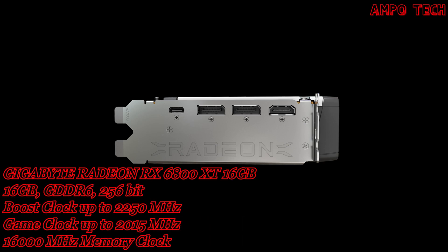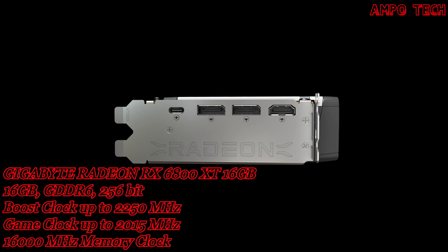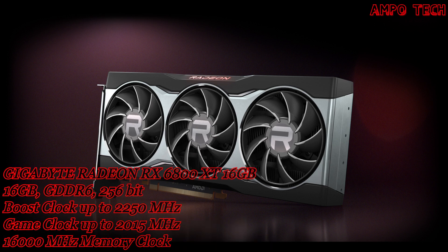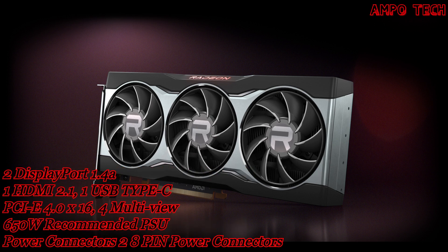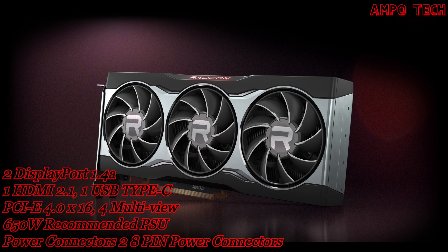The outputs include two DisplayPort 1.4a, one HDMI 2.1, and one USB Type-C. Note that the game clock is the expected GPU clock when running typical gaming applications set to typical total graphics power (TGP); actual individual game clock results may vary.